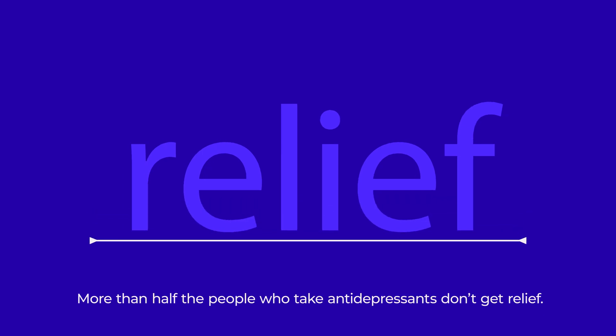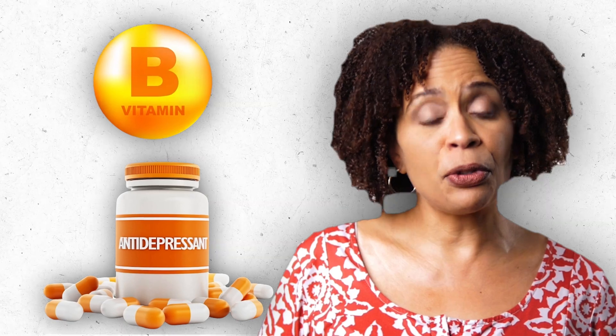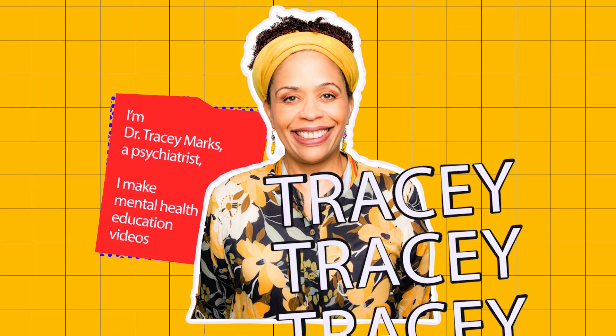Some recent research has shown that a B vitamin added to your antidepressant may make the difference for you. I'm Dr. Tracy Marks, a psychiatrist, and I make mental health education videos.